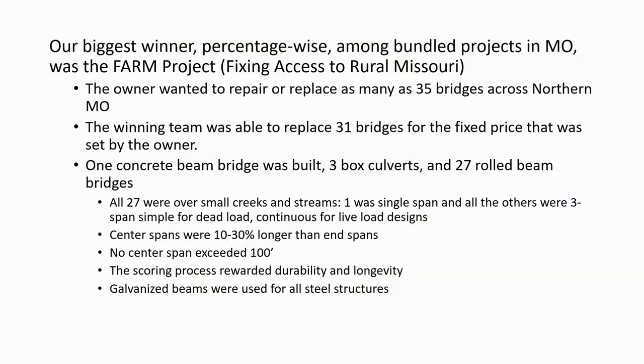Our biggest design-build winner on a percentage basis was the FARM project in northern Missouri. FARM is an acronym for Fixing Access to Rural Missouri. It was design-build, but the contractor-engineer team didn't submit a price — the price was fixed by MoDOT at roughly $26 million. What was variable was the scope: a minimum of 30 bridges to replace, with a goal of 35. The winning team was able to replace 31 bridges, and they used steel for the large majority of them.